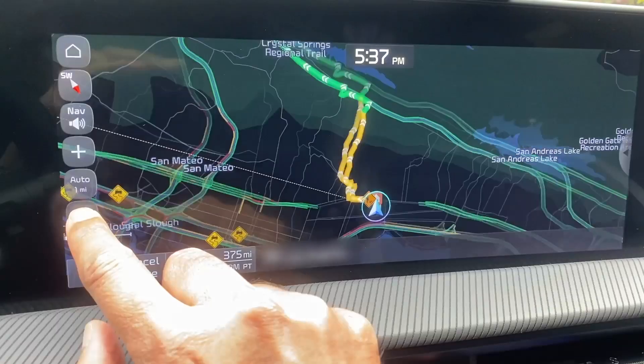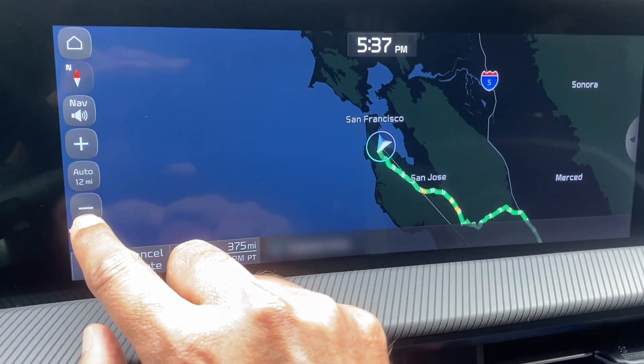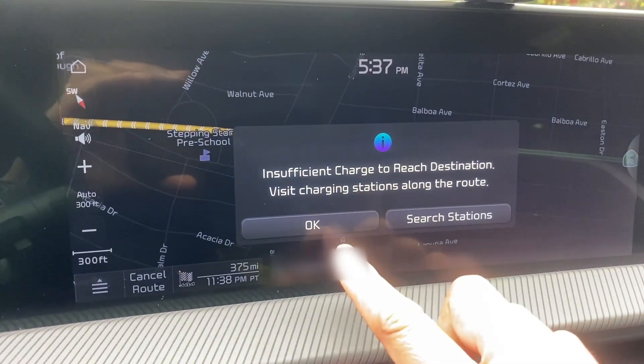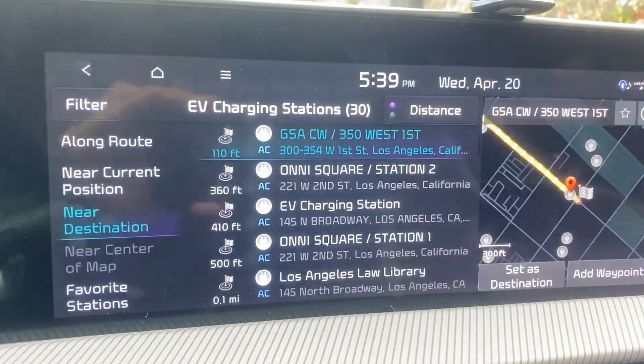The EV6 has a built-in navigation system, but it doesn't plan out charging stops for you. For example, if I tell it I want to go from San Francisco Bay Area to Los Angeles, it will give me the routing and tell me I need to charge, but it won't suggest the optimal charging stops. You would have to do that manually, which is not particularly easy.